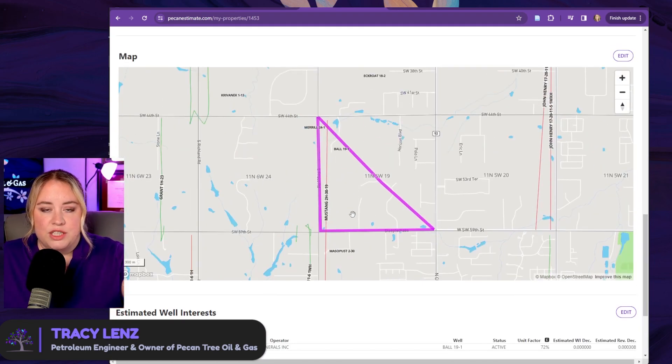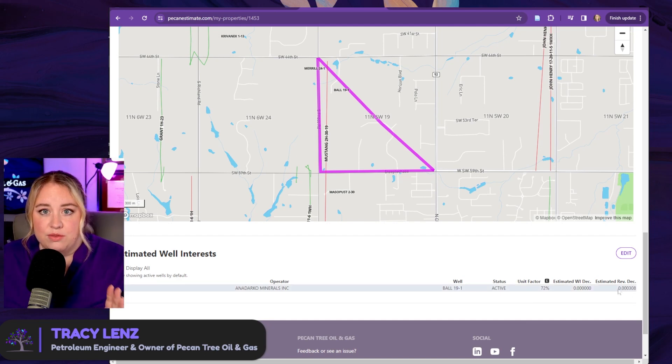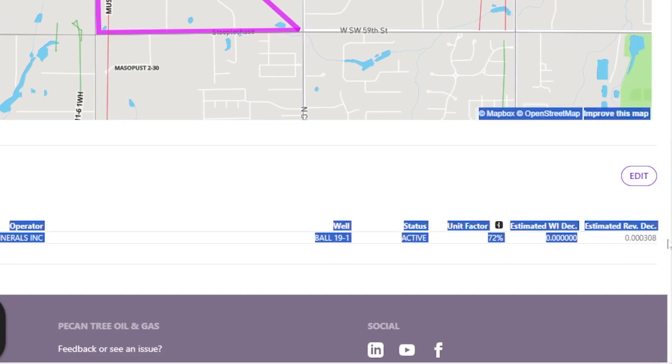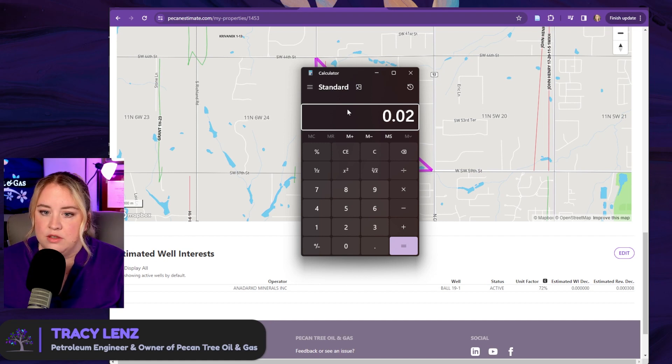Based on your polygon and how much you said you owned — again, we just have one acre in there — it'll give you a hint as to what wells you should be getting paid for and the decimal interest you should have on that well. If you are getting paid and you have your decimal interest in hand, you can back into how many net acres you probably have. For example, this is saying if you own one acre you should be paid a decimal of .000308. If you take a calculator and type in how much you're getting paid — say your revenue statement shows an owner's net decimal of .02 for that exact well — you can take .02 and divide it by .000308. That's how many net royalty acres you approximately have in this property.